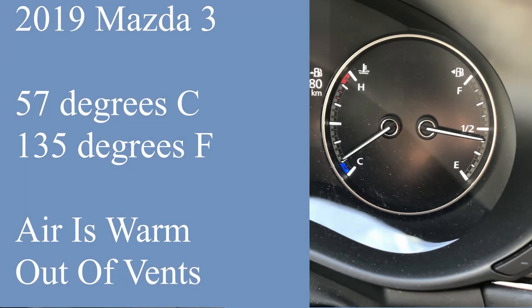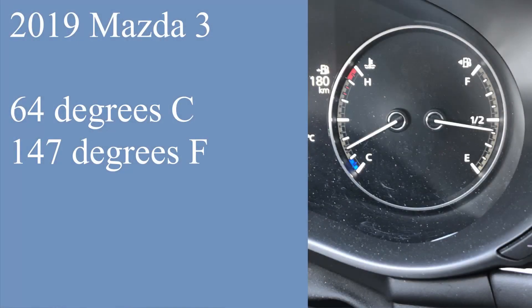This explains why warm air is already coming out of the HVAC system — the engine coolant is already getting hot.